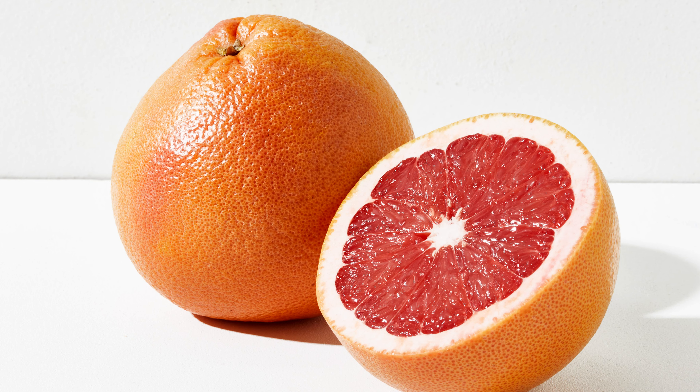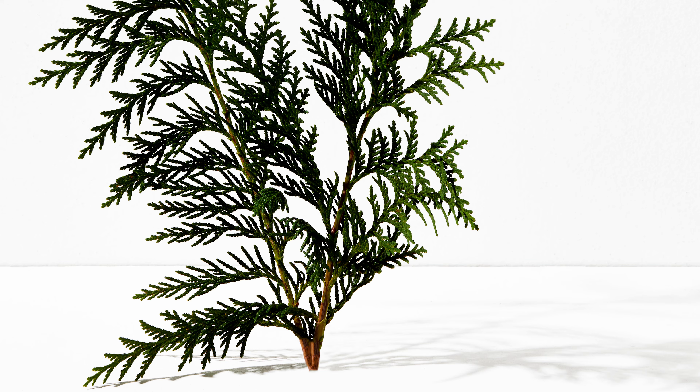Pink Canyon is a unique scent that blends together bright, delicious citrus with pink salt for a very lively scent. With notes of grapefruit, pink salt, and cedar, with Pink Canyon you get a real taste of the outdoors.